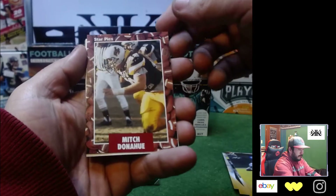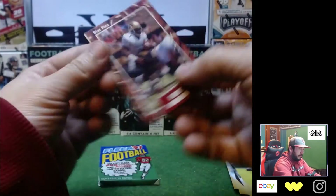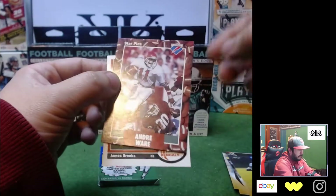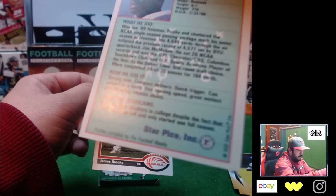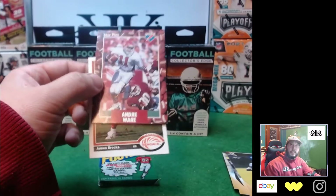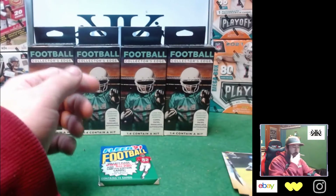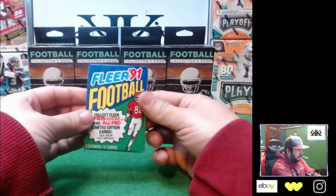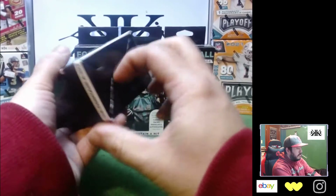Mitch Donahue, Morris Lewis, Eric Bieniemy, Andre Ware — wait, quarterback? The Andre Ware I know is on the Bills. Wide receiver Andre Reed, James Brooks — nothing crazy, no big rookies, but not bad out of a five dollar pack. We're gonna save all the packs because I think a pack comes in every one, so we'll keep that one from the jumbo and move on to the Walgreens packs.